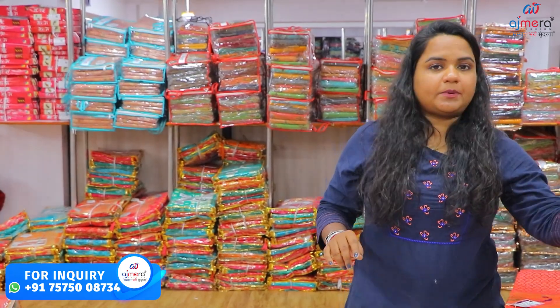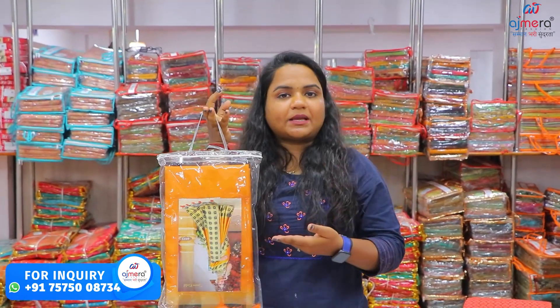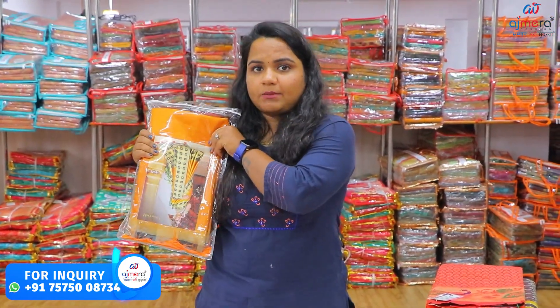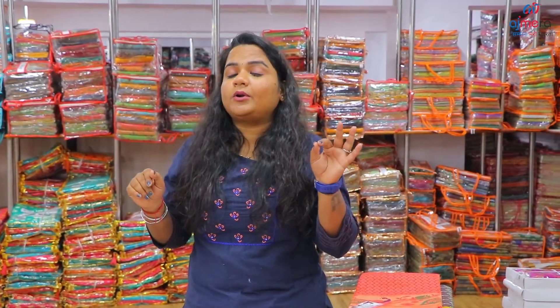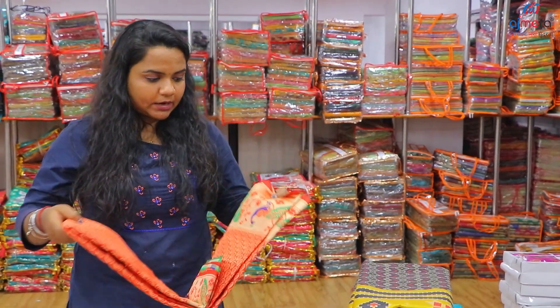When we get the packing, we can get the packing. The customer will be happy. We can get the packing and purchase. So we can get the product from our product, and we will also have the advertisement for our advertisement.